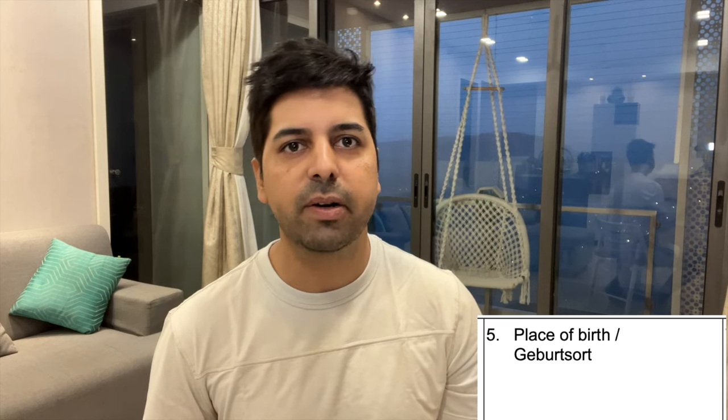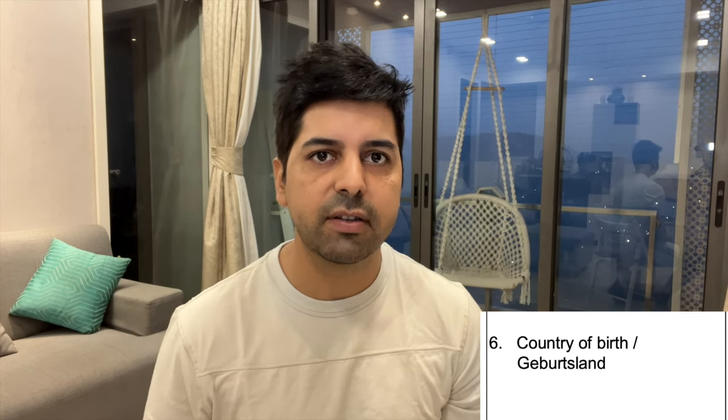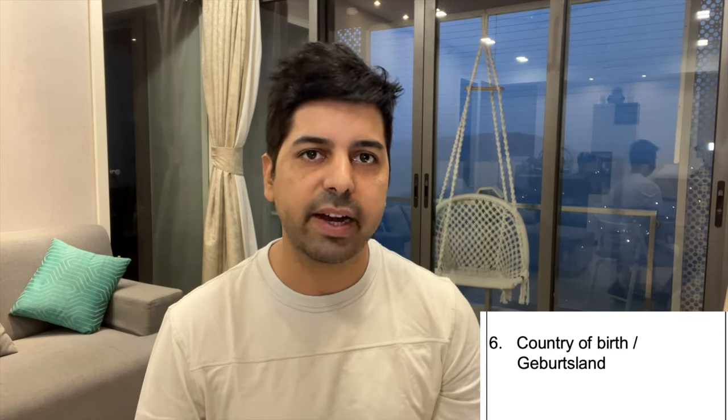Point number six is country of birth — for Indian viewers, that will be India. Point number seven is nationality — Indian. For the next point about nationality at birth, if your nationality has never changed since childhood and you were always Indian, then write NA.